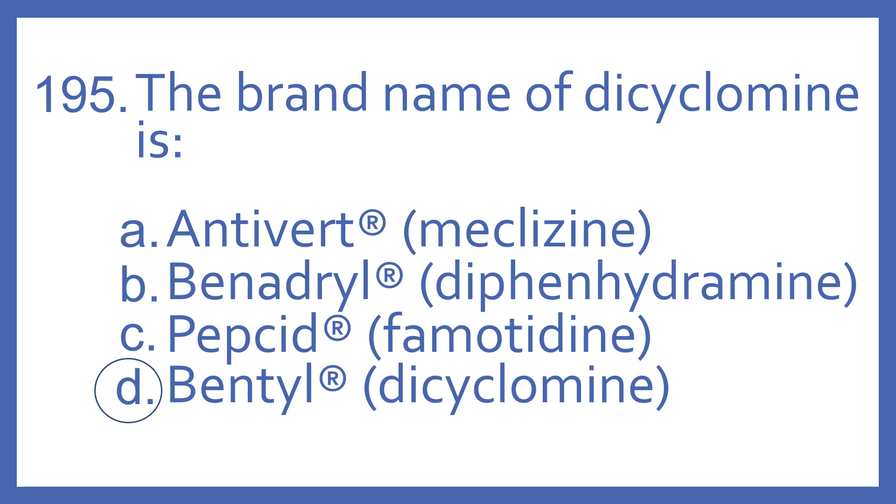Antivert is the brand name for meclizine, which is an antihistamine used for dizziness and motion sickness. Benadryl is a brand name for diphenhydramine, which is an antihistamine used in allergies.